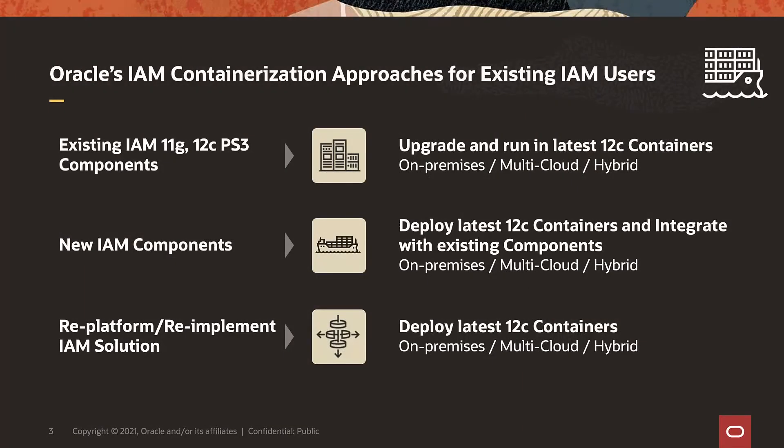So what does that mean for you? If you are running 11G or 12C PS3 Enterprise IDM components, you can upgrade and run the latest 12C PS4 container images, whether on-prem, in multi-cloud infrastructure, or in a hybrid model. For net new components — whether OAM, OIG, or OUD — you can run 12C PS4 containers and integrate with existing 11G or 12C components running in a mix-and-match model.